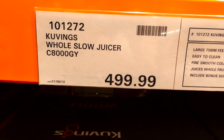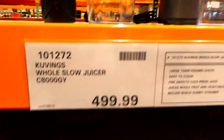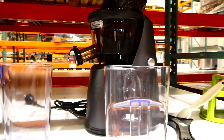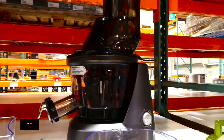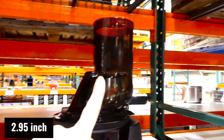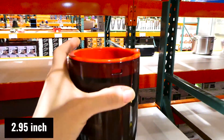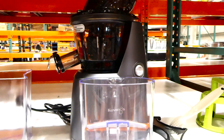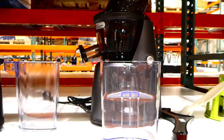There's also a new juicer - a whole slow juicer for $500. It comes with a large 75 millimeter feeding chute, which is really big - as big as the opening of a regular cup. It produces easy to clean, fine, smooth cold pressed juice.